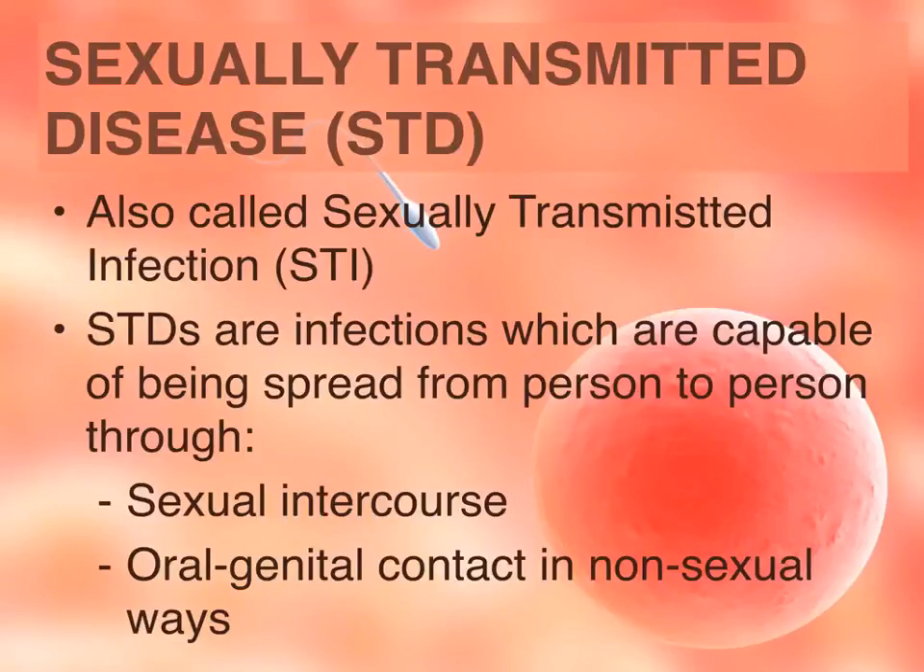STD stands for Sexually Transmitted Disease; they're also called STI, meaning a sexually transmitted infection. We call it an infection because it is spread from person to person through sexual contact. Sexual intercourse includes oral and anal sex. Certain types of STIs can also be transmitted through oral, general, or body-to-body contact. Any contact that allows transmission of a parasite, virus, or bacteria can cause spread of the infection.